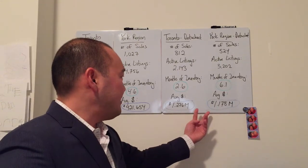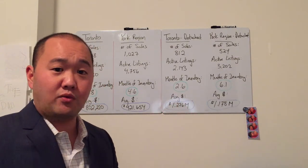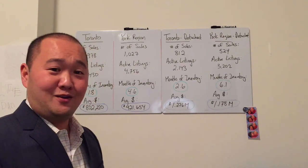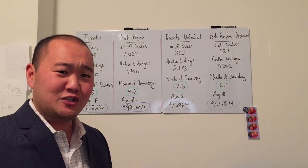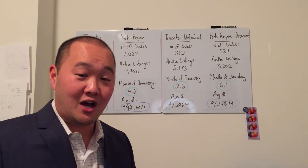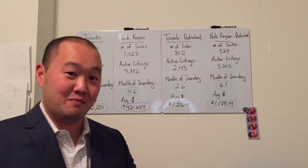Looking at the average sales price between detached homes in Toronto versus York Region, we're just under that $1.2 million mark in York Region. Hopefully I didn't ramble too much and you were able to follow along through the numbers. Any questions you have, please feel free to reach out to me — I'd love to hear your comments and questions. I'm always looking for inspiration for my next show.